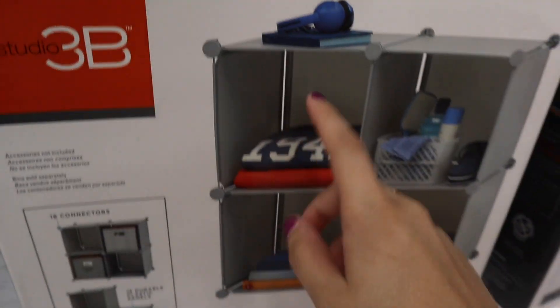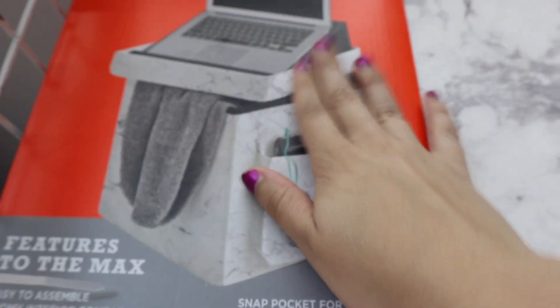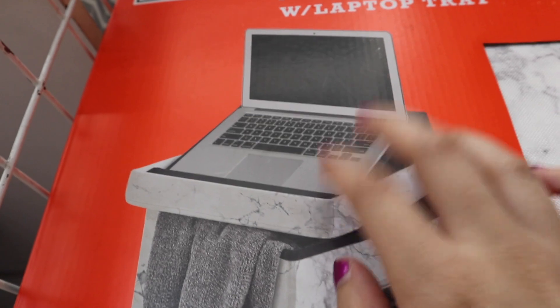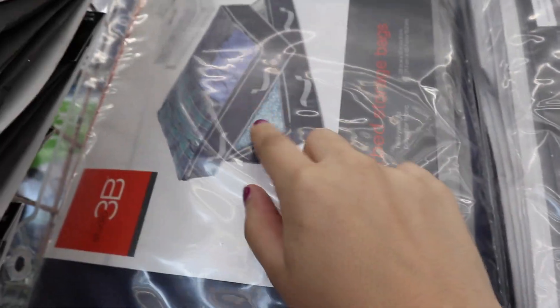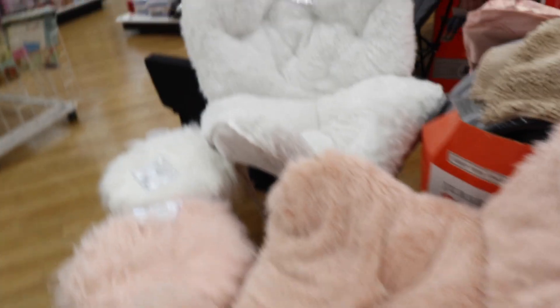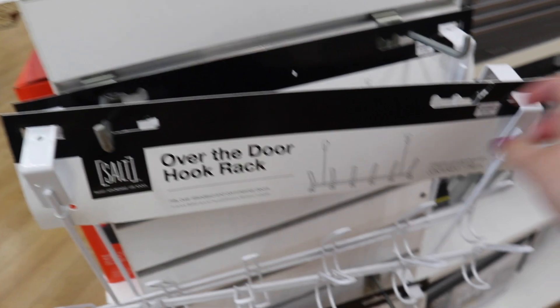Check out this folding ottoman — it's about $20, has storage inside, a pocket on the side, and you can flip the top over to use as a laptop surface on your lap. Under-bed storage is definitely a must — if your bed is close to the floor, get thin under-bed storage bins. I highly recommend over-the-door hook racks as well; I got some for the back of my bathroom door to hang towels. And that's it for Bed Bath & Beyond!